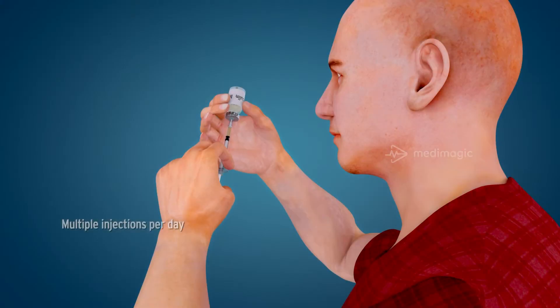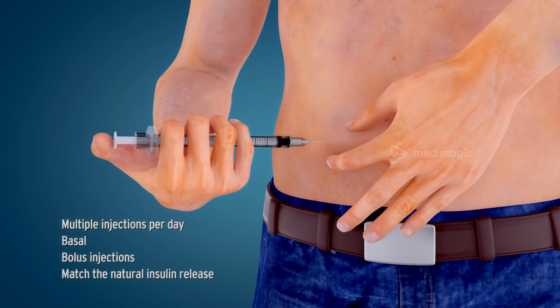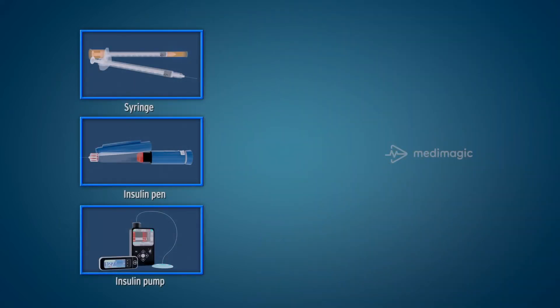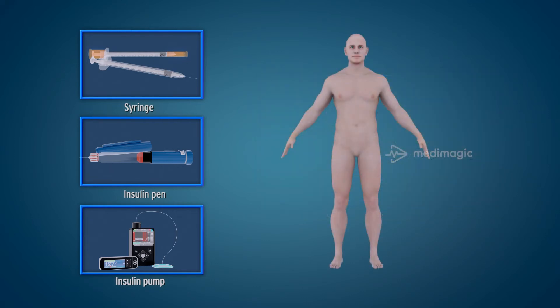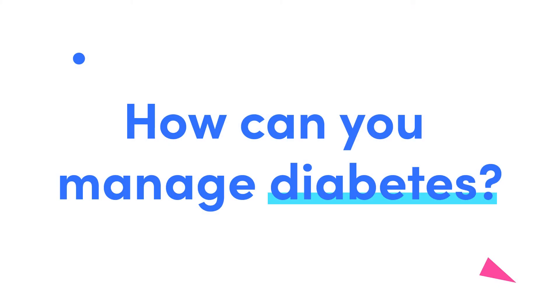How do you take insulin? Many people with diabetes who use insulin self-administer it by injecting it with a syringe. But there are other options such as insulin pens, insulin pumps, and jet injectors. Insulin should be injected into the subcutaneous layer beneath the skin where the fat layer is located. Hence, the most common places to inject are the stomach, shoulder, or thighs.